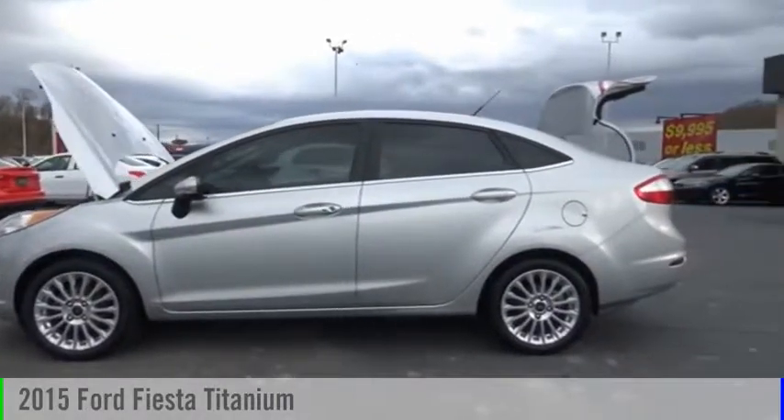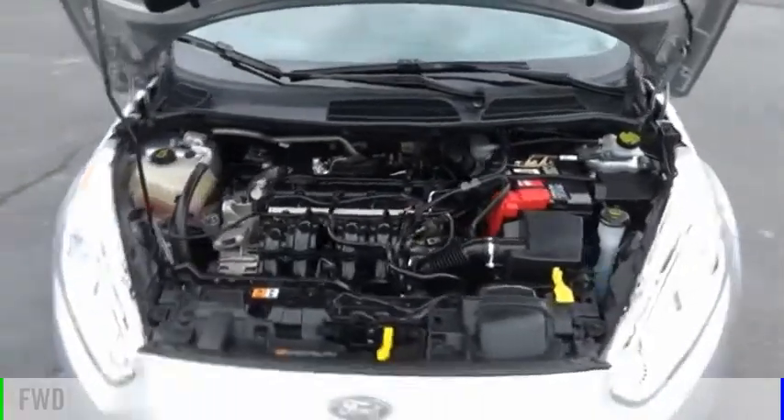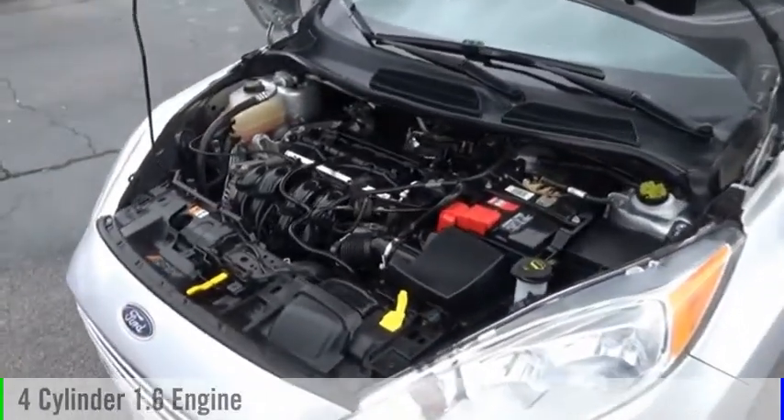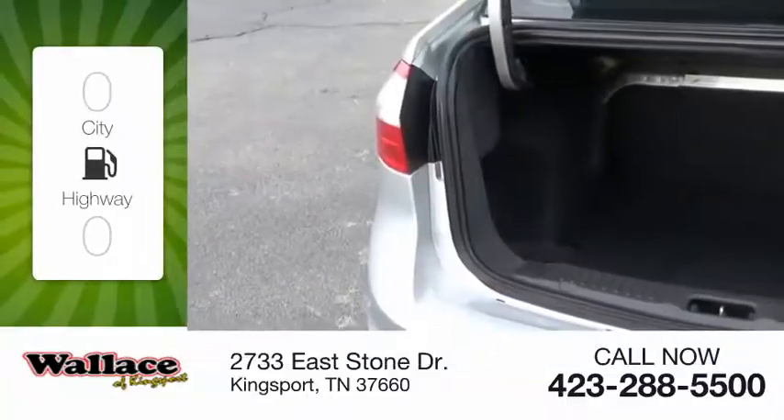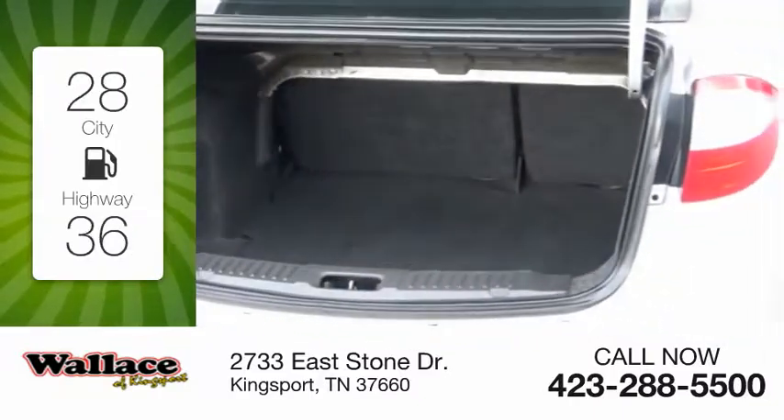Come test drive the 2015 Fiesta. This vehicle is powered by a front-wheel drive, four-cylinder, 1.6-liter engine. Great fuel efficiency saves you money by requiring fewer trips to the gas station.